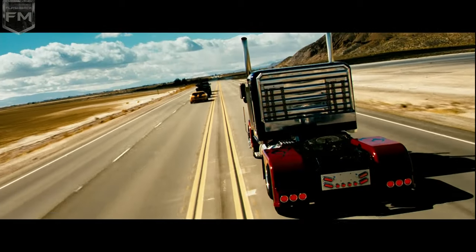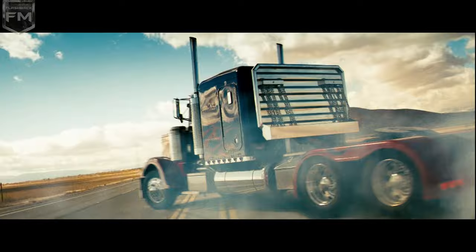Here's Optimus. I saw a picture of a truck, and it was lowered, and it was blue, and it had flames on it. And I'm like, that's Optimus Prime.